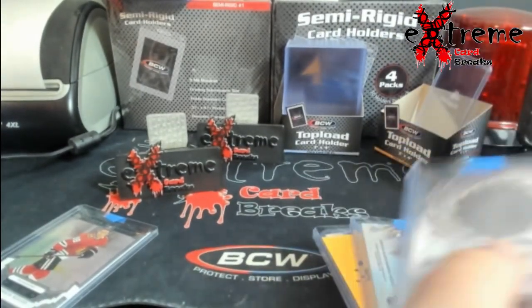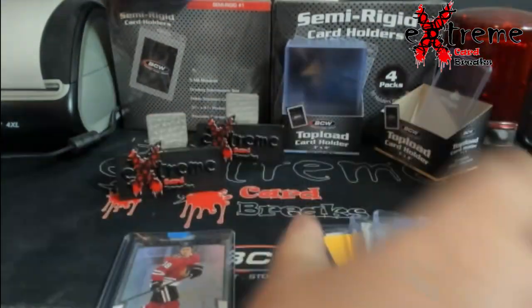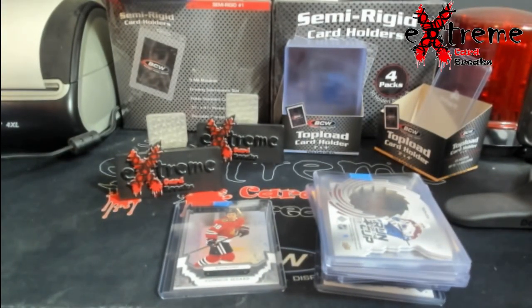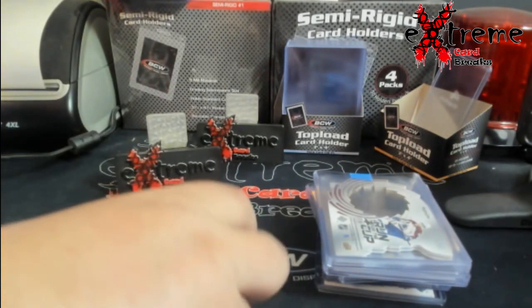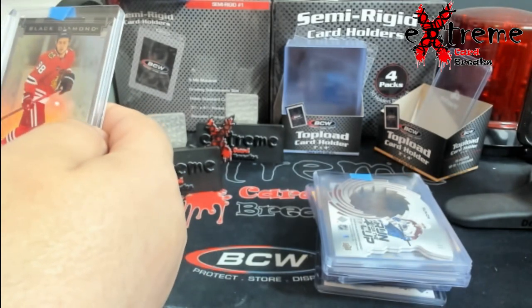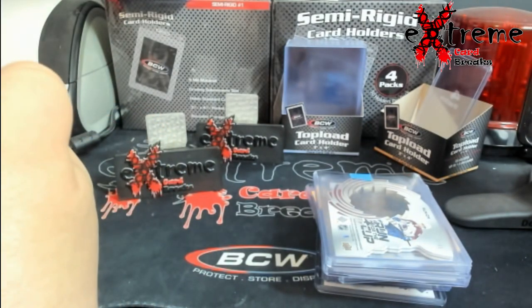Pretty cool stuff. Like I said, Connor Bernard — who I was chasing — so second card of his. That one there is the Black Diamond. I guess you'd call it — it doesn't even have a rookie card logo on it, which is kind of weird. Thought I would at least have a rookie card logo on it.